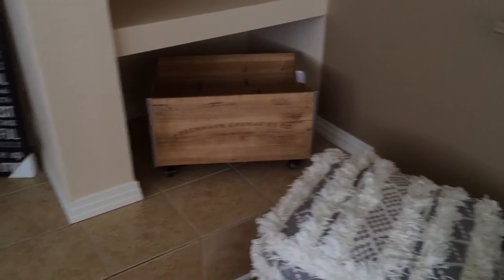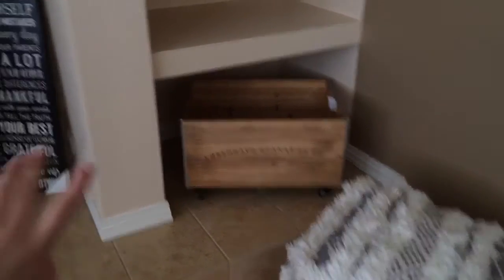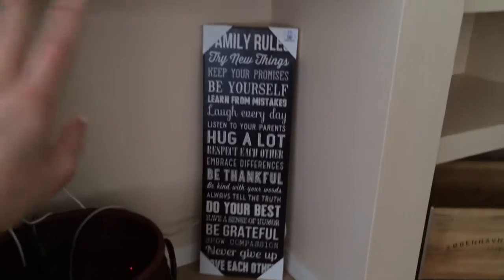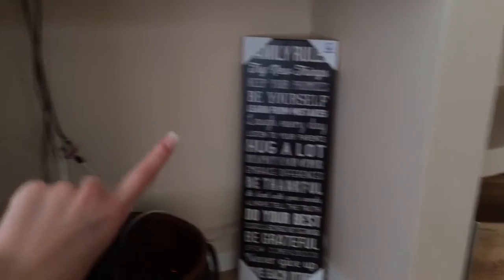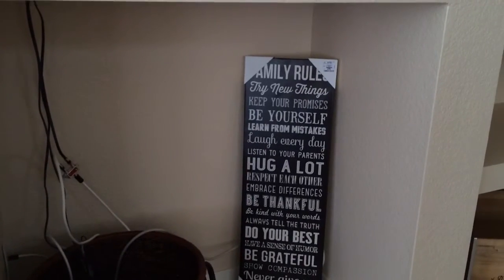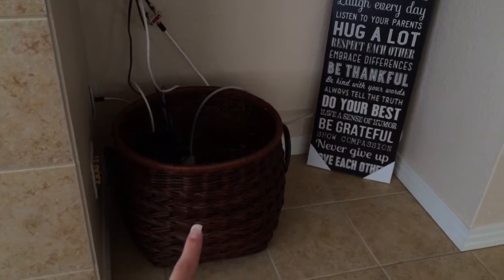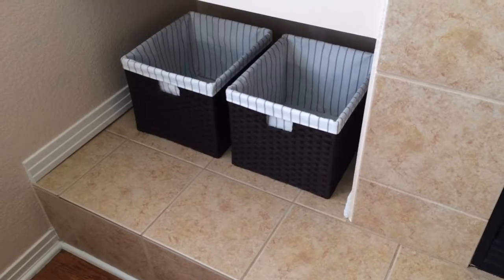We got this cute little bin — it's on wheels and we just thought it was very cute and rustic, and we're going to use it to put all of our games in. We also got this picture thing — I don't know what to call it — but it has a really cute saying on it. This came from Ross and we originally wanted to put it here to cover up some of the TV cords, but it's just not going to work out, so we're still going to keep it and put it somewhere else in the house. We also got this bucket from Home Goods and we're going to use it for blankets, extra pillows, stuff like that.